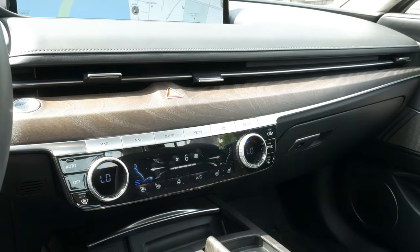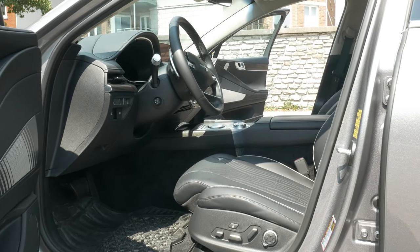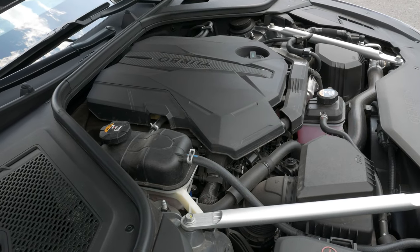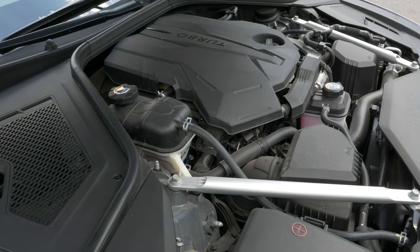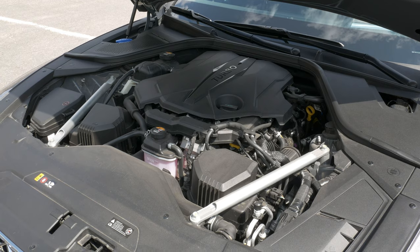On the highway, the G80 is noise-free. In the city, the suspension delivers extreme comfort. The engine is a V6 twin turbo that produces 375 horsepower and 391 pounds of torque. With an 8-speed automatic, it does 12.9 liters in the city and 9 liters on the highway.